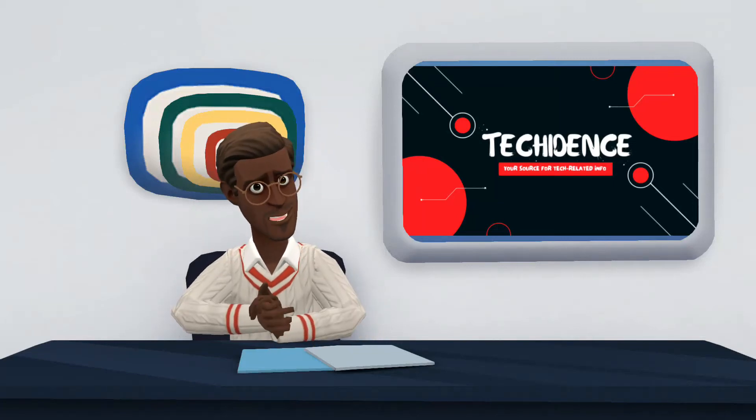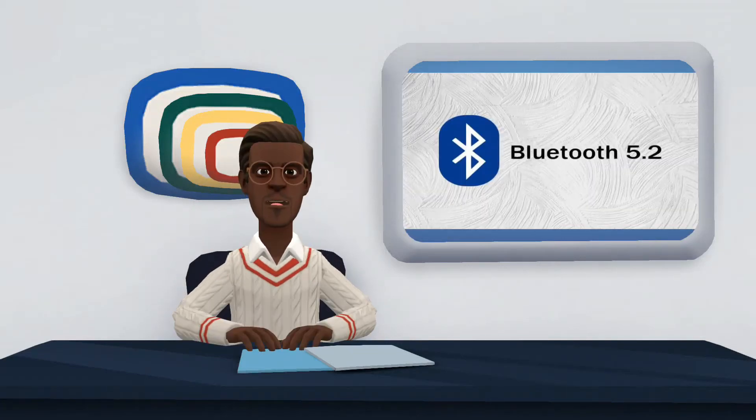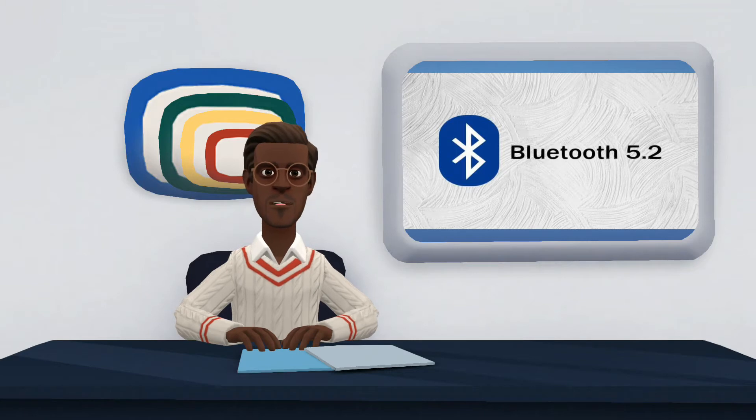Hi there. Welcome to my YouTube channel. In this video, I will be talking about Bluetooth 5.2.